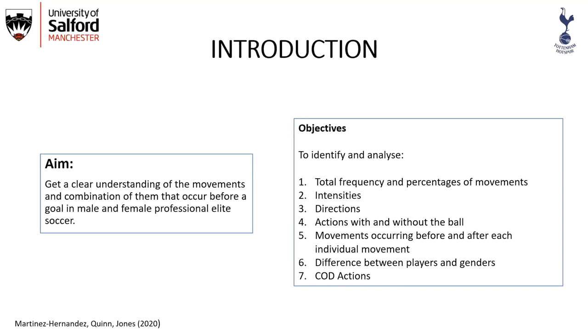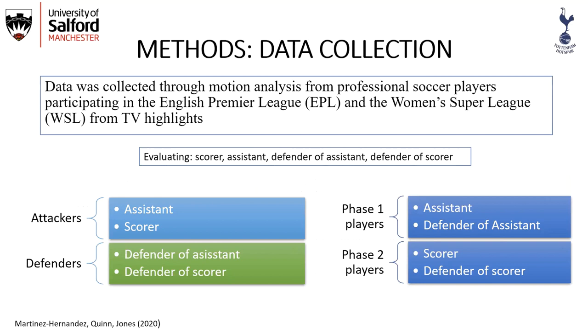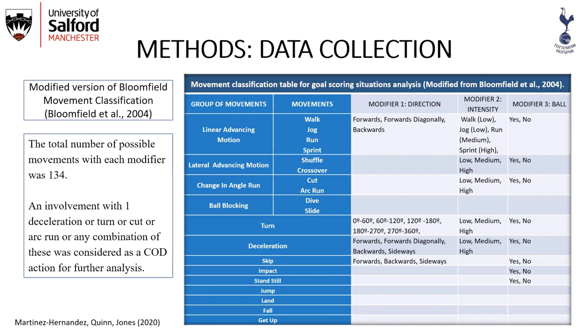Regarding methods, we collected data from the English Premier League and Women's Super League from TV highlights from the 2018-2019 season. We evaluated the scorer, assistant, defender of assistant, and defender of scorer, and grouped players as attackers, defenders, phase one players — those involved at the beginning of the action — and phase two players.